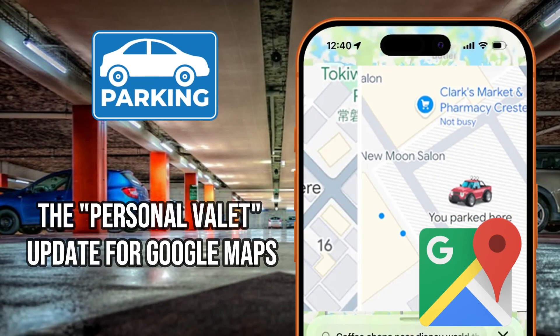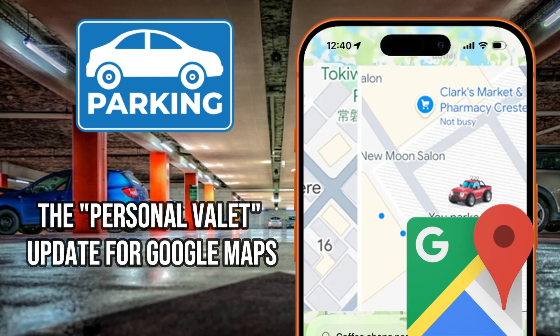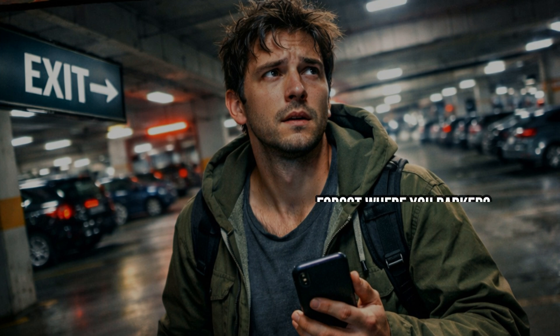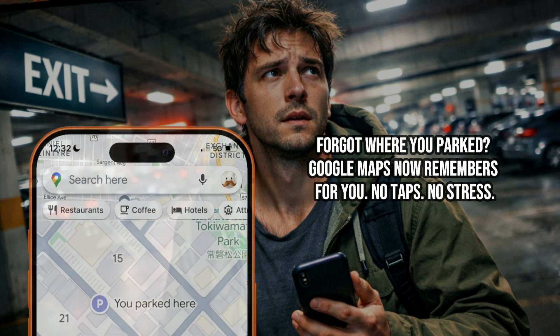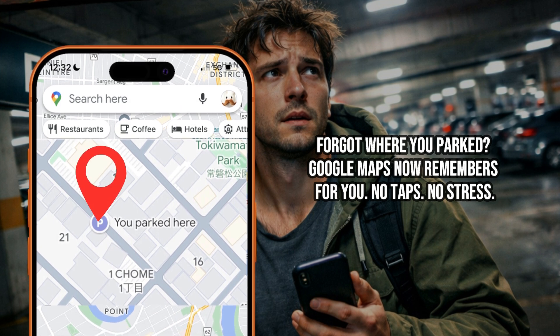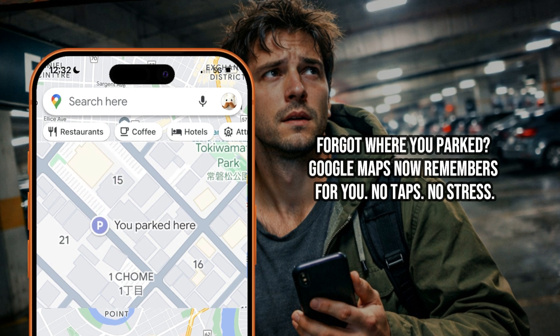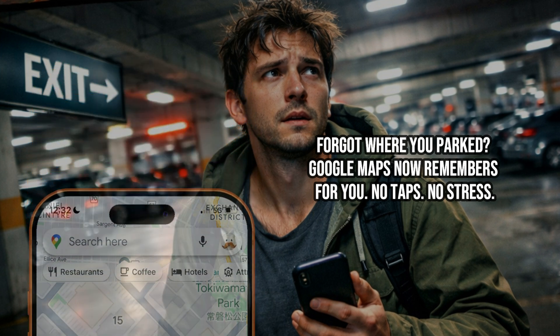The Personal Valet Update for Google Maps. We've all been there — you come out of the mall, the stadium, or a busy city street and realize you have no idea where you parked. Well, Google Maps just rolled out a massive Personal Valet Update that fixes this forever. It literally drops a pin the second you step out of your car without you touching a single button. Let's break down how this works and why some of you might be feeling a little tech-jealous.